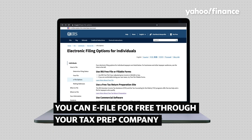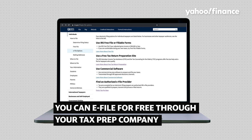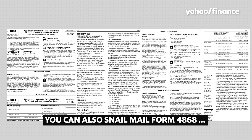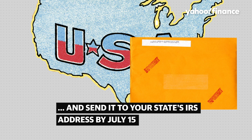Here's how to do it. You can e-file an extension for free using the software provided by your tax prep company. You can snail mail it by printing out Form 4868 and sending it to the IRS address for your state by July 15th.